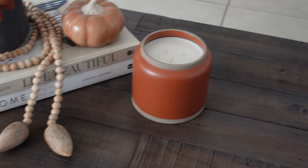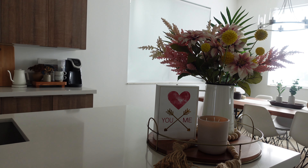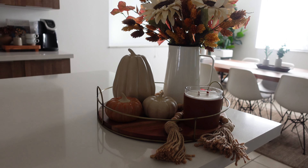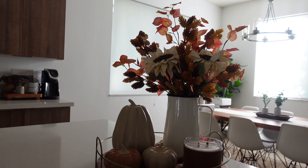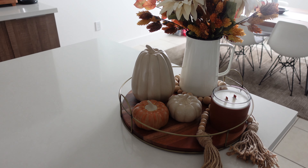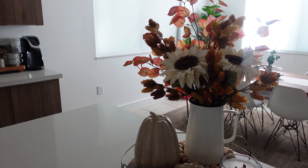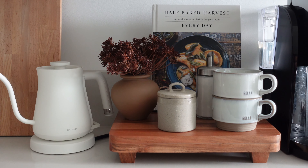I always decorate this tray depending on the season and the colors going on. This is what I had for spring and summer, but now I swapped it all for fall colors. I have this beautiful artificial arrangement that really reminds me of fall based on the colors, and I added these ceramic pumpkins that I got at Target, as well as a pumpkin candle with a crackling wick, which I absolutely love. I'm just a big fan of these colors.